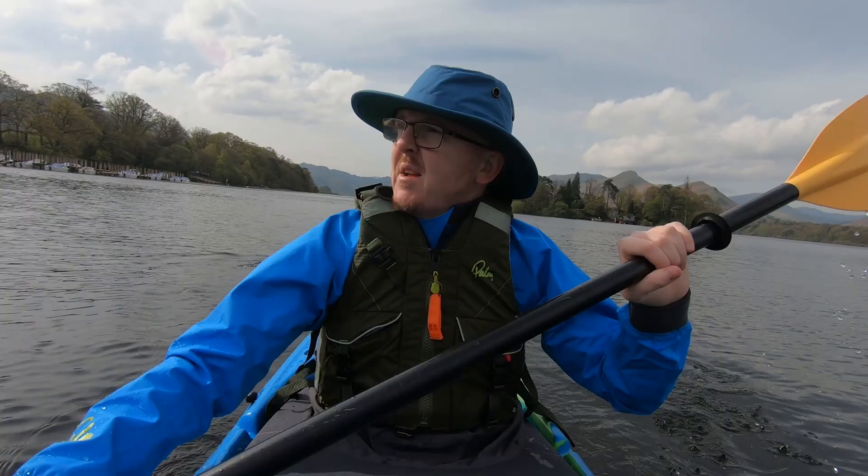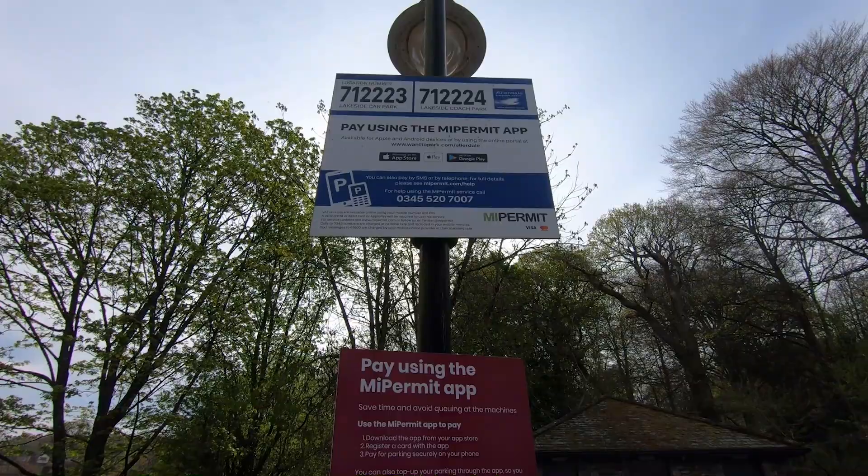I park in Lakeside Car Park because they offer overnight parking, payment by app, and easy access to Crow Park for a launching site.